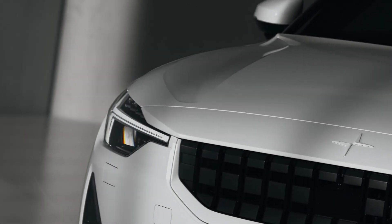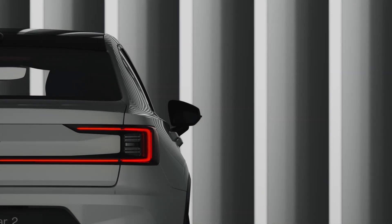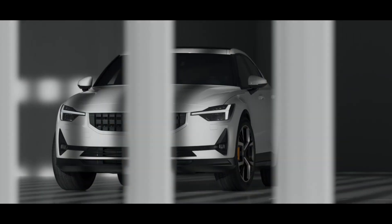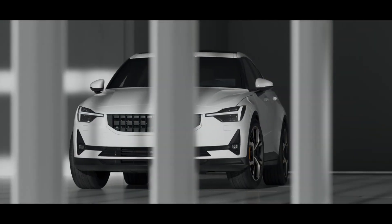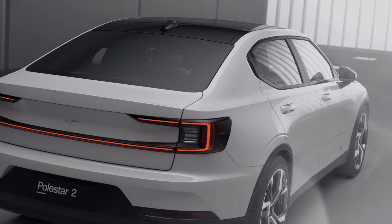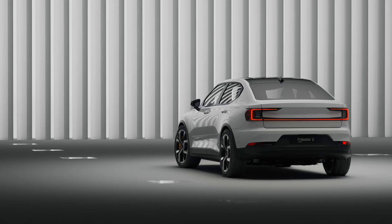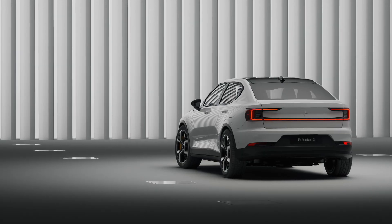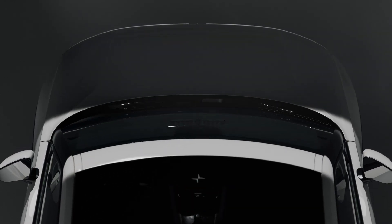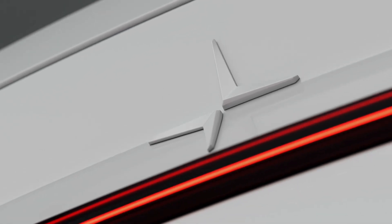Polestar 2 is not just an electric car. Polestar 2 is a new icon of electric mobility — a confident creature playing to its own rules. Bold graphics, clear-cut architecture, sensual surfaces and a powerful stance materialize in an uncompromising, pure and progressive design which embodies the true DNA of Polestar.